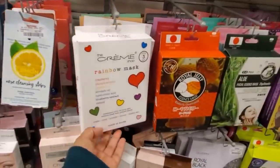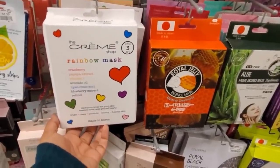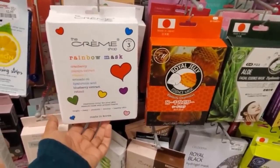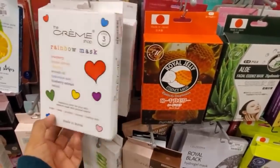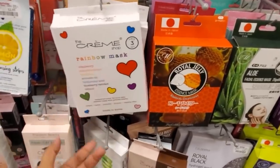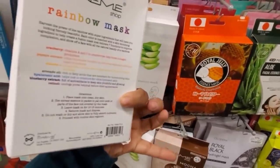I found the Cream Shop Rainbow Mask. We have cranberry, papaya, vitamin C, avocado oil, hyaluronic acid, and blueberry and retinol — for $3.99. I've never seen this one, but you only get three in here. I wonder how it looks.